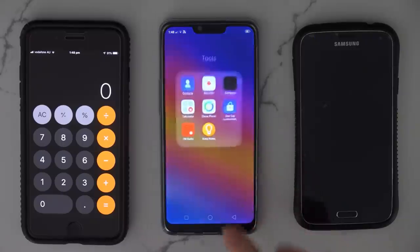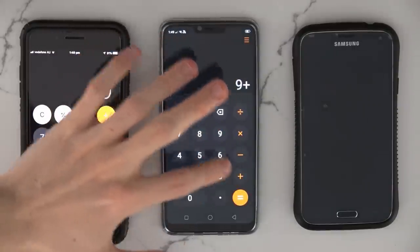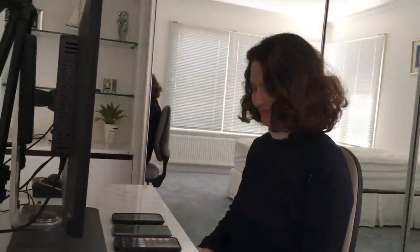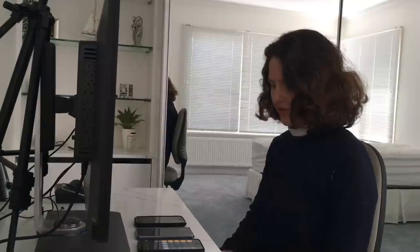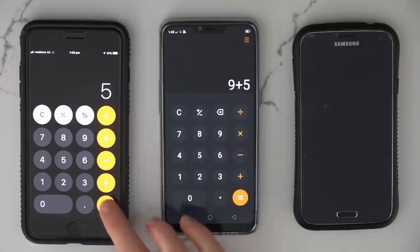Let's say you wanted to calculate something. On the Oppo, the calculator is actually in a little folder called Tools. The Oppo calculator shows the full calculation — 9 plus 5 — while the iPhone kind of gets rid of it as you type. I prefer the look of the iPhone calculator but that could be because I'm used to it. I do prefer it showing the full calculation because that way if you've typed the wrong thing you can see straight away.